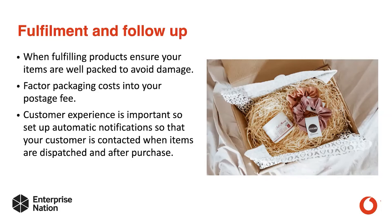Customer experience is so important. Make sure you set up automatic notifications so that your customer is contacted when items are dispatched and after purchase. This means you're keeping contact with them regularly so they become a long-term customer and buy over and over again.